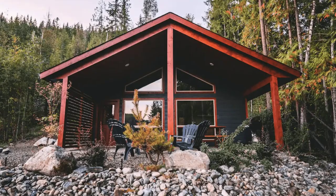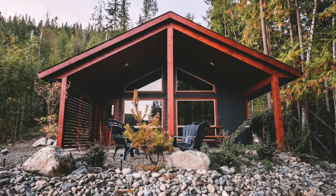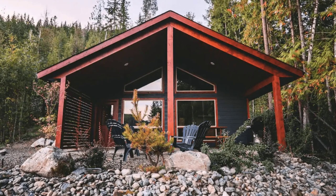Hi there and welcome back to another episode of Hygge House. Today we're going to talk about the cozy two-bedroom cabin in British Columbia.